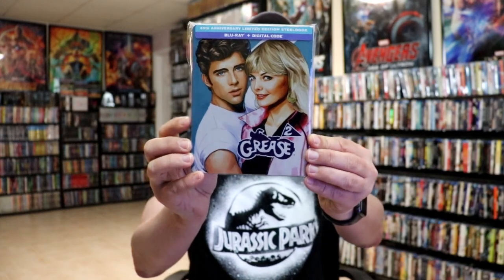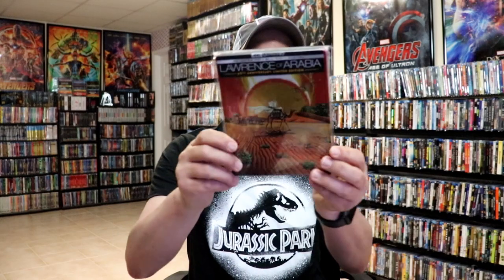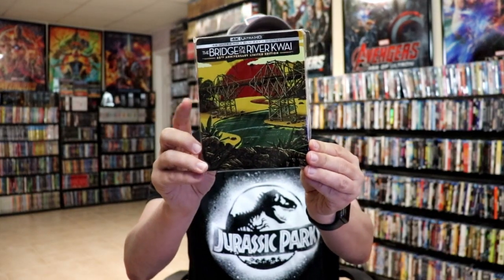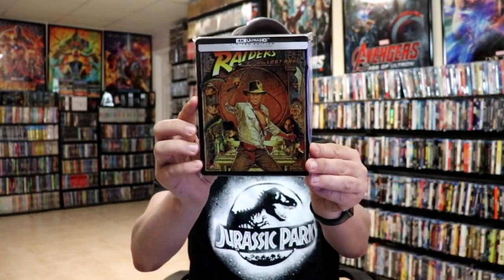Some of the still books that we got during this month — we did get Grease 2 still book, which I'm happy to have added. I really do love the artwork on it; wasn't a big fan of the movie. We got Lawrence of Arabia and we got The Bridge on the River Kwai, which I still need to check out. And we got the Morbius still book and Raiders of the Lost Ark.